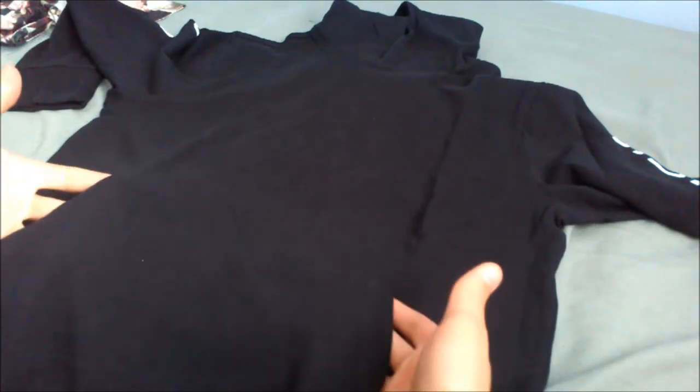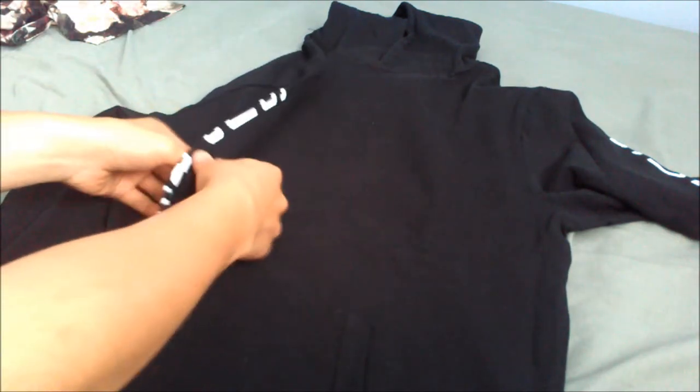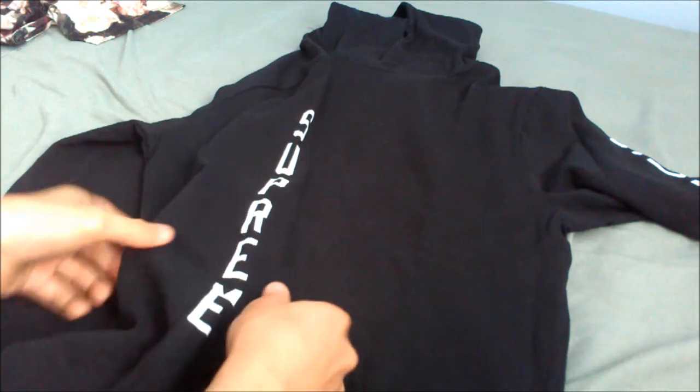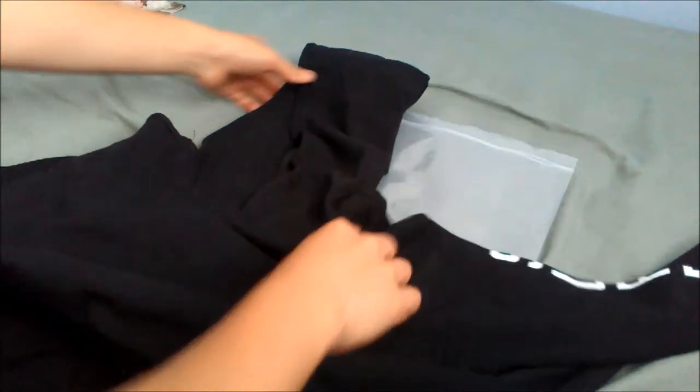It has front pouch pockets. On each of the sleeves, 'Supreme' is screen printed on vertically. It's also got a non-drawstring hoodie.